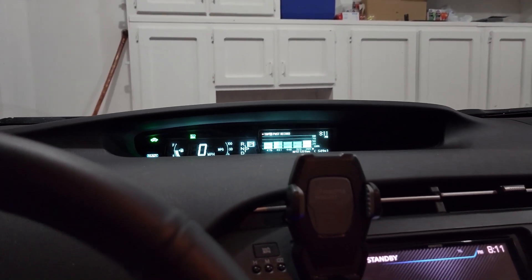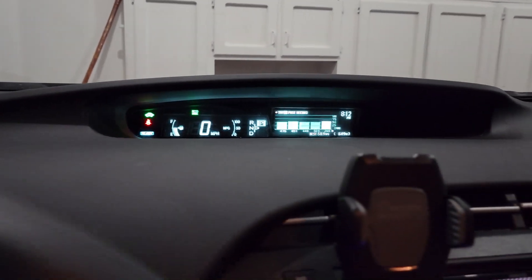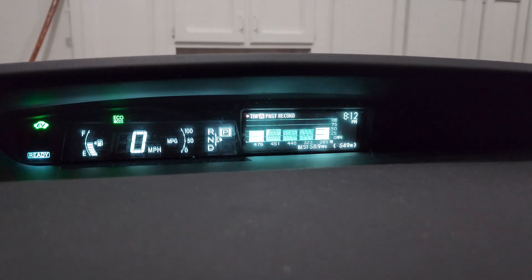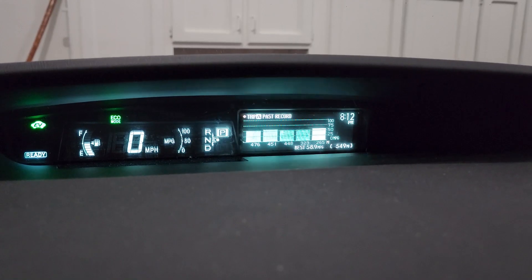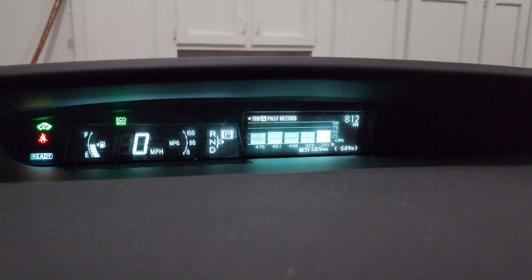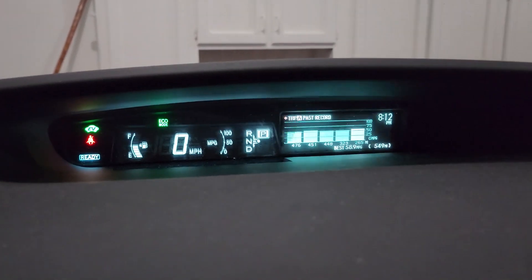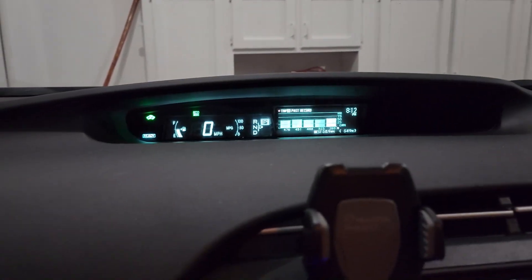Hello everyone and welcome back to the channel. It's been a while but we've been chugging away at the miles on the hybrid battery — the lithium iron phosphate battery — and wanted to get some miles in and go through a harsh cold winter before providing another update. In this video we have the 5,000-mile update as well as how we fared in the winter temperatures. So without further ado, let's jump right into it.